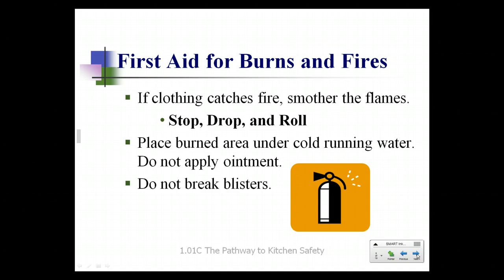If you happen to burn yourself, especially if it's your clothing, stop, drop, and roll to smother the flames. Place the burned area under cold running water. Do not apply ointment at this point. Cool the area until you no longer feel a burn. If necessary, make an ice slush — equal parts ice and water — and put the burned area in it to get rid of the heat. If you develop blisters on your burn, do not break them. Your skin is your first line of defense, and breaking blisters opens the way for infection.